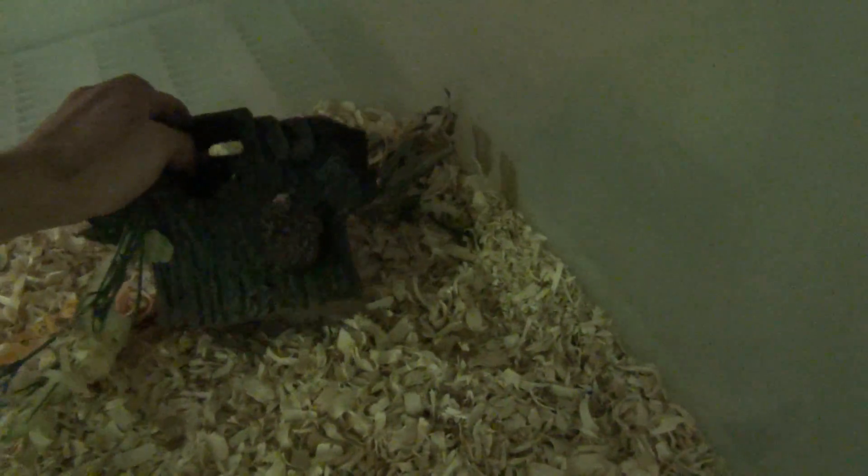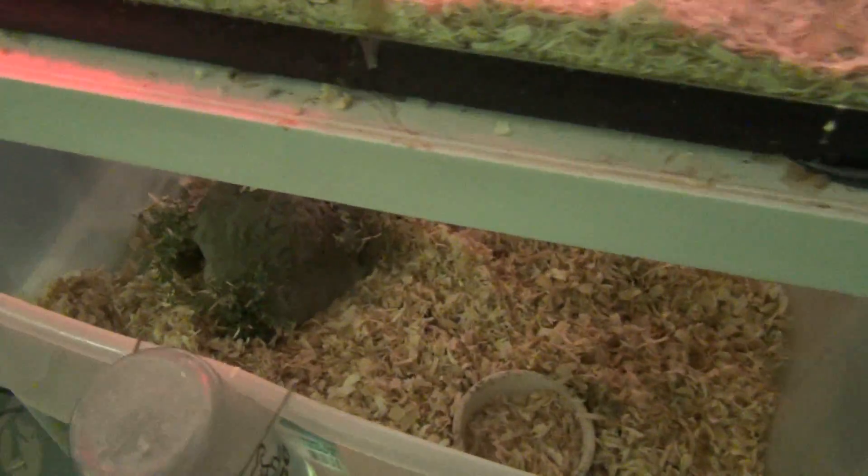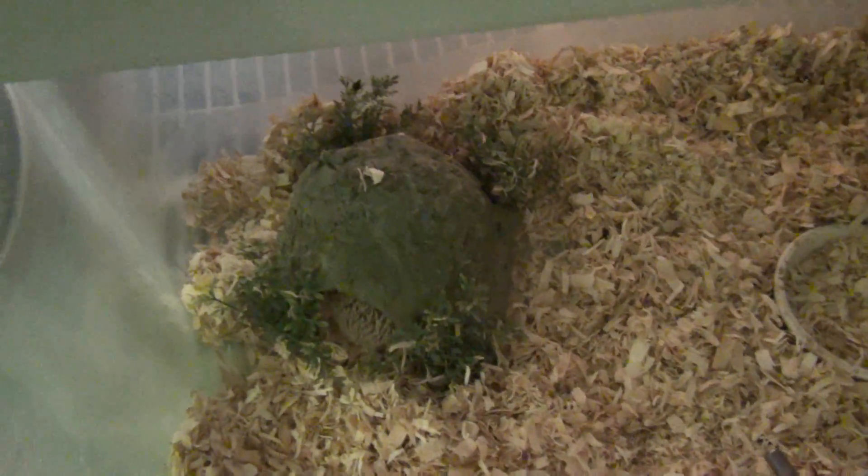If you have a hedgehog, you want to make sure to keep them over 75 degrees. It's really over 74, but I'd say 75 or higher is safest. If they get under 75 degrees they can go into hibernation, and they can actually die if that happens while they're in captivity. The safe range is between 75 and 82.